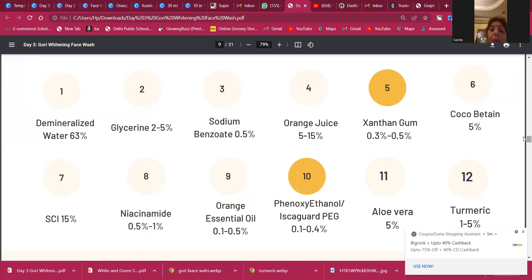Glycerin is used at two to five percent depending on skin dryness — five percent for dry skin, two percent for normal or mixed skin. Sodium benzoate is a natural preservative also used in edible items, so we can use it here to preserve the face wash for a longer time. After sodium benzoate, we have orange juice. I prefer buying real orange juice because it genuinely has impact. If you don't want to extract or process anything yourself, you can use this real juice directly.